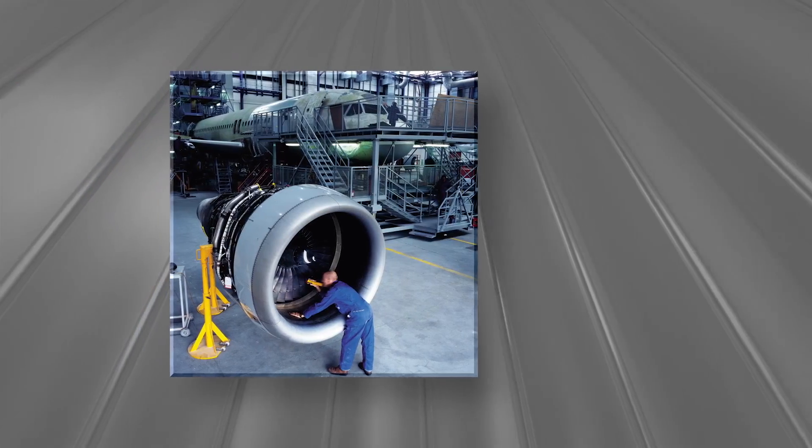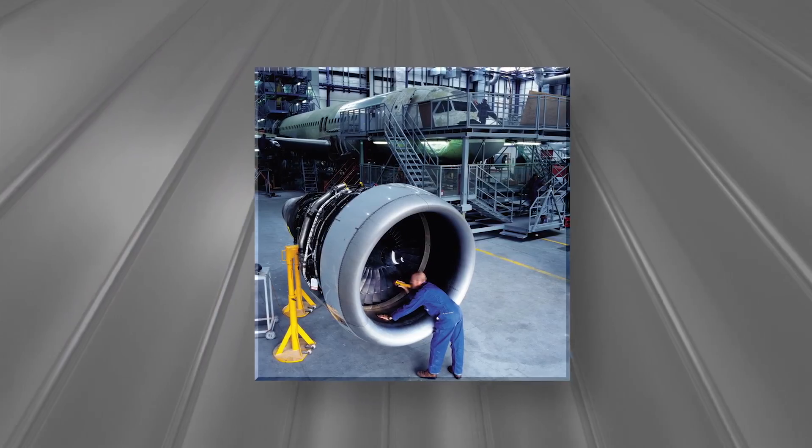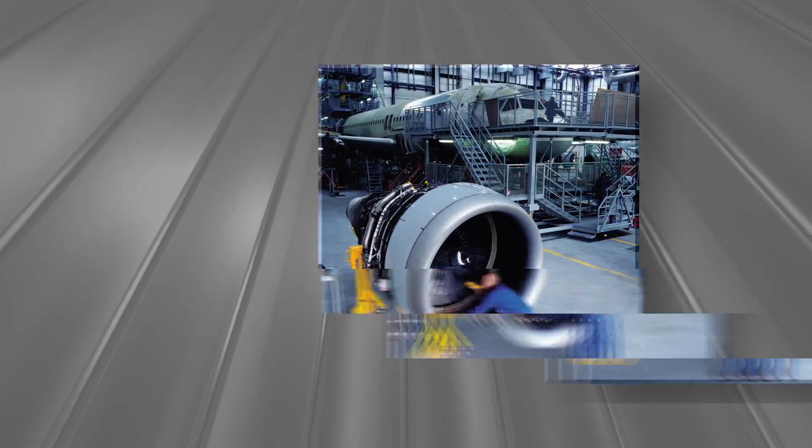FAA auditors, inspectors, and aviation maintenance technicians can earn FAA training credits by taking these classes and passing a related exam.